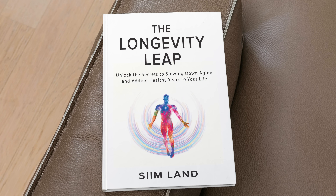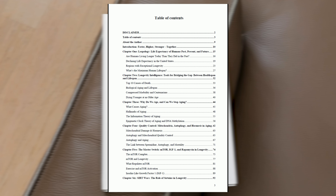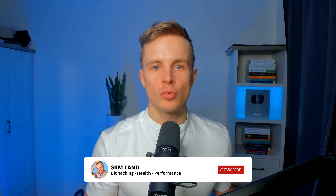I recently made a video about the most successful molecules that have extended lifespan in animals in the interventions testing program — check out that video next. Also, check out my new book, The Longevity Leap, which walks you through 24 chapters on all different aspects of aging and longevity, covering nutrition, exercise, blood work, and supplements. Get The Longevity Leap from Amazon. Thanks for watching — make sure to like and subscribe for future videos about living longer and staying healthier. My name is Siim, stay optimized, stay empowered.